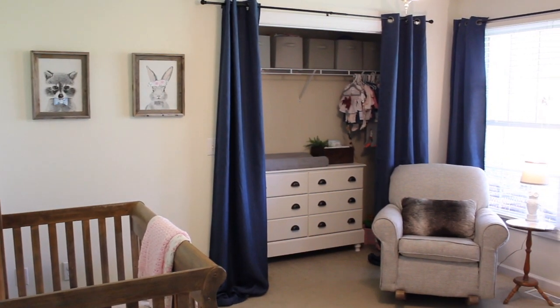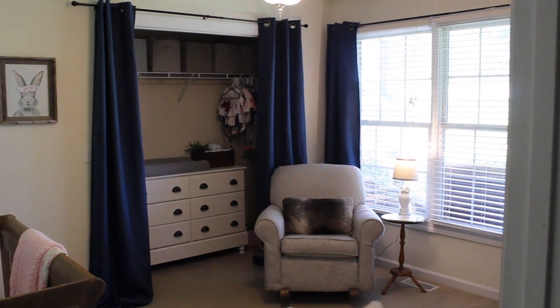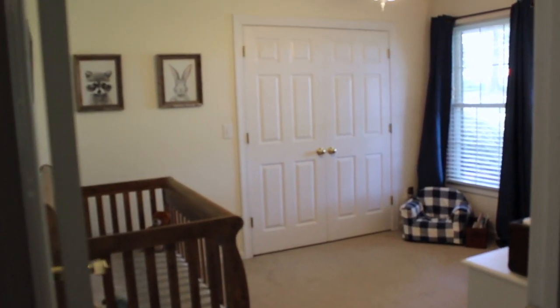Hey everybody and welcome back to the squad. I'm so excited today to bring to you our boy/girl nursery.